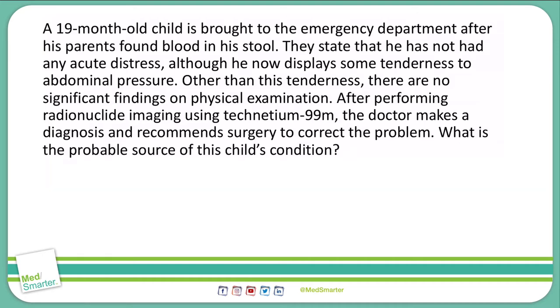A 19-month-old child is brought to the emergency department after his parents found blood in his stool. He has not had any acute distress, and although he now displays some tenderness to abdominal pressure, there are no other significant findings on physical examination. After performing radionuclide imaging using Technetium-99, the doctor makes a diagnosis and recommends surgery to correct the problem.